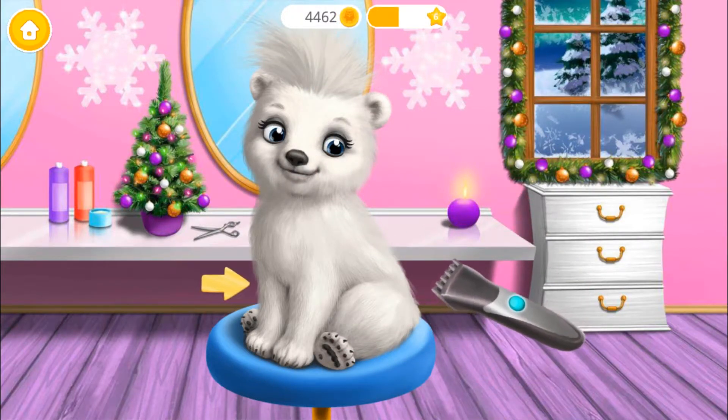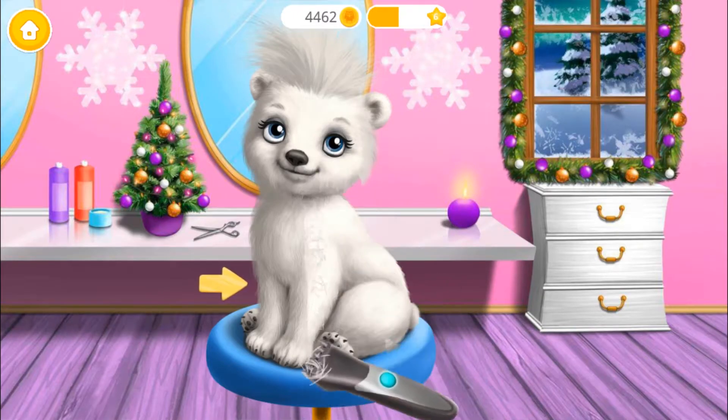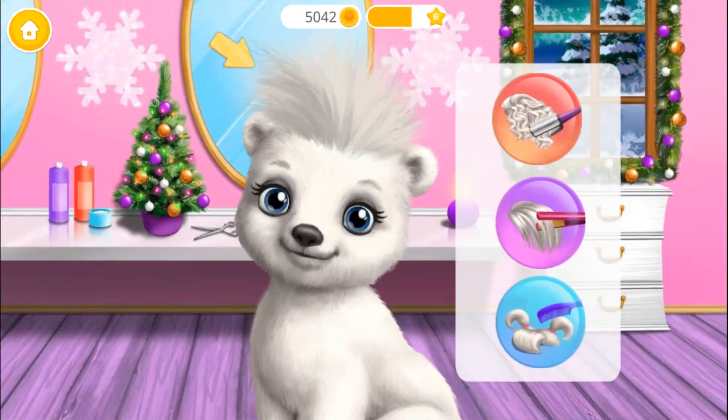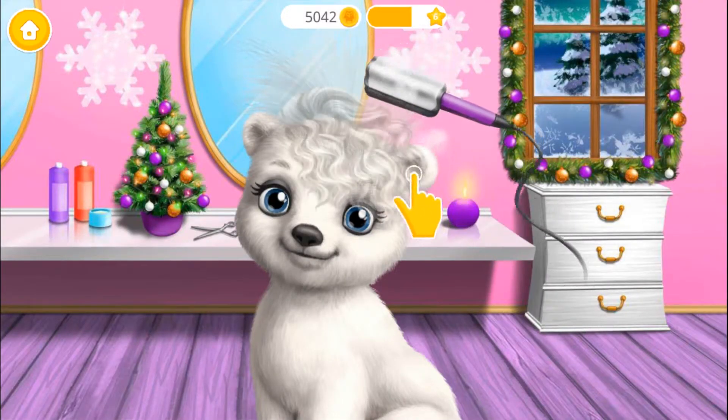Will you clip my fur? Now let's try different hairstyles! Can you make my hair curly? I love it!